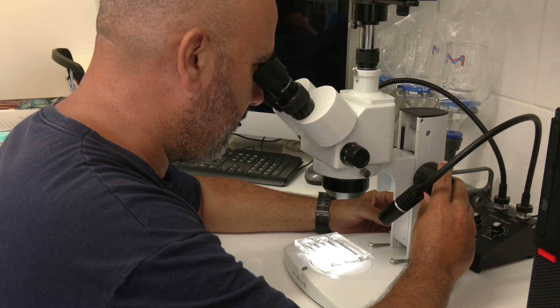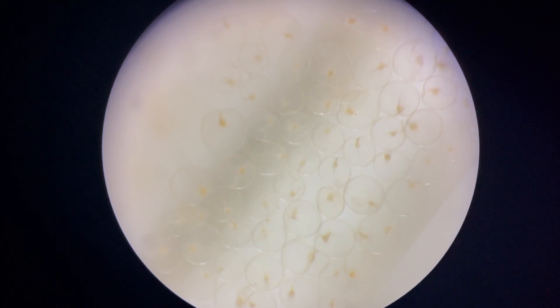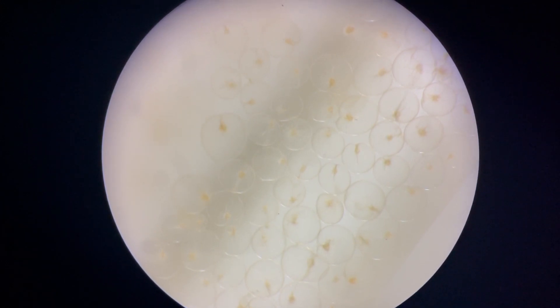They are classed as a harmful algal bloom, and they do regulate their buoyancy with ammonium chloride, which can degas into the atmosphere.